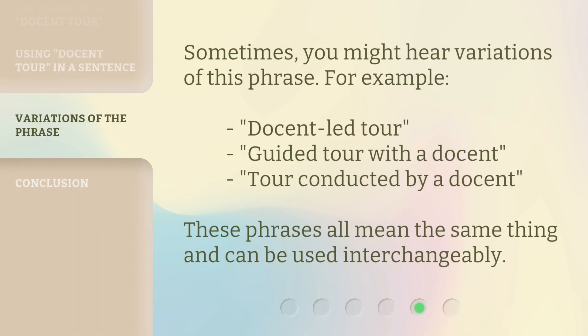Sometimes you might hear variations of this phrase. For example: 'docent-led tour,' 'guided tour with a docent,' or 'tour conducted by a docent.' These phrases all mean the same thing and can be used interchangeably.